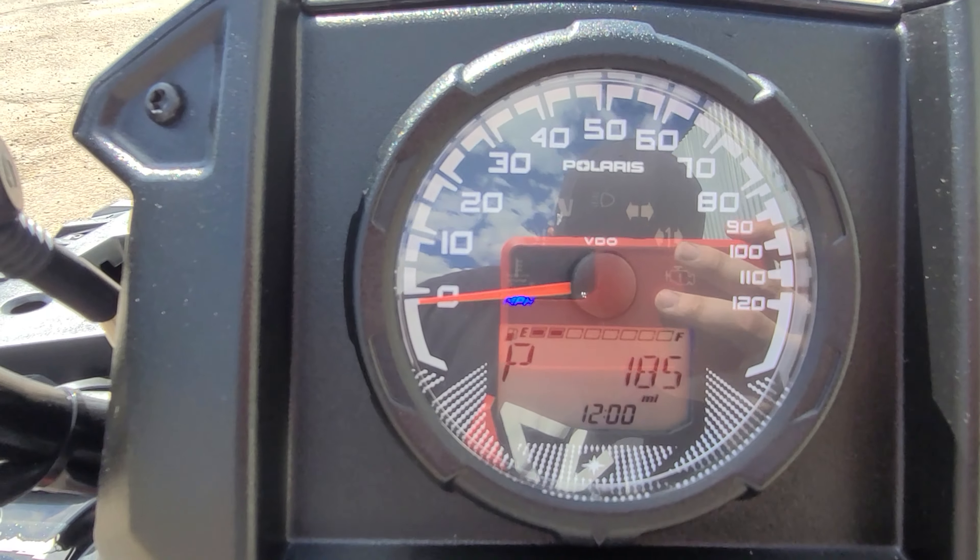I'll toggle through the display — you've got RPM, trip, loadometer, and all that. Overall, it's really nice and clean, very simple. It's a timeless classic right here. The controls are super easy and really familiar-looking if you've seen the 2022 model. I think it's a really nice machine. I wanted to show you just how nice it was with only 185 miles on it — it doesn't get better than this.